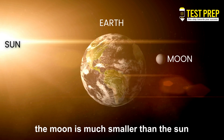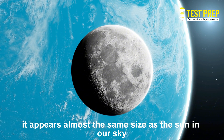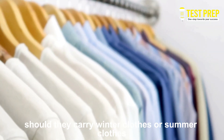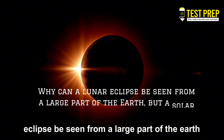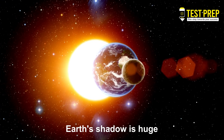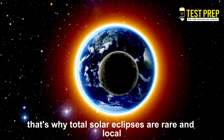The Moon is much smaller than the Sun, yet during a total solar eclipse it covers the Sun completely — because the Moon, though smaller, is much closer to us, so it appears almost the same size as the Sun in our sky. Now think: when the Indian cricket team travels to Australia in December, should they carry winter clothes or summer clothes? That's right — summer clothes, because in December the Southern Hemisphere has summer. And here's another question: why can a lunar eclipse be seen from a large part of the Earth, but a solar eclipse only from a small region? The answer lies in the shadows. Earth's shadow is huge, so many places can see a lunar eclipse. But the Moon's shadow is tiny, covering only a narrow strip of Earth — that's why total solar eclipses are rare and local.